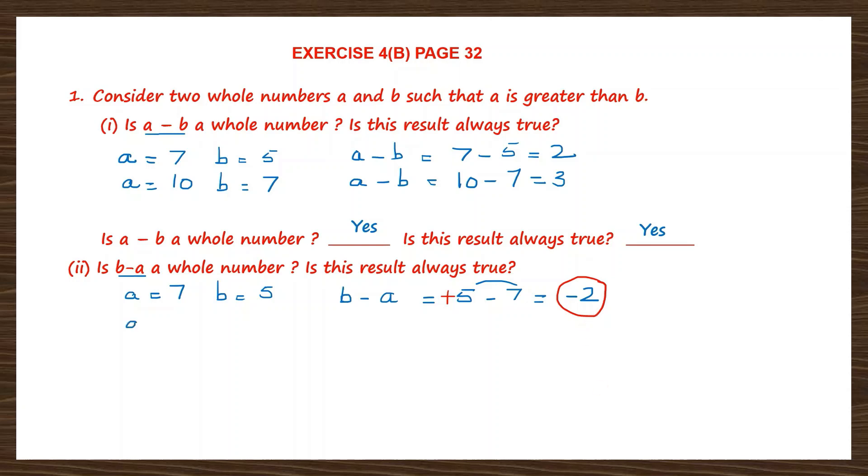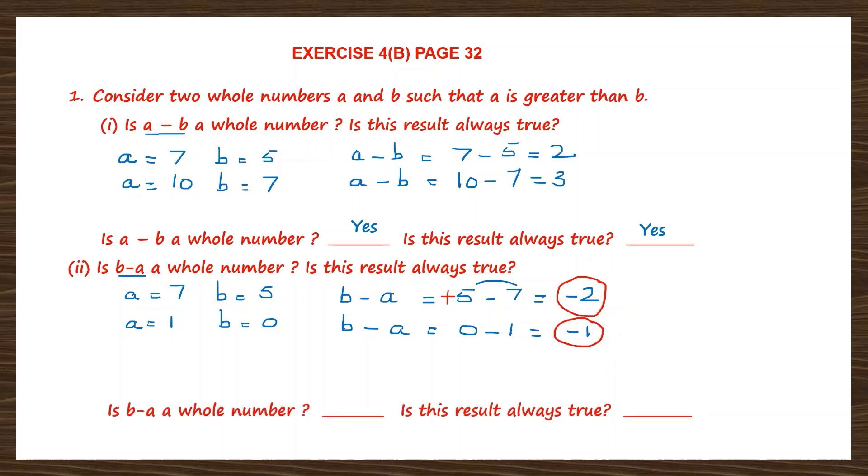Let's take another example. A is equal to 1 and B is equal to 0. B minus A is 0 minus 1, which is minus 1, and minus 1 is not a whole number. So when you do B minus A, the answer is not a whole number. Is this result always true? Yes, it's always true — every time B minus A is not a whole number. Is B minus A a whole number? No. Is this result always true? Yes, it's always true.